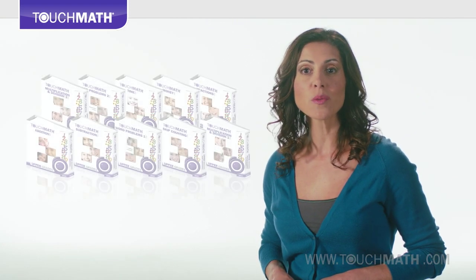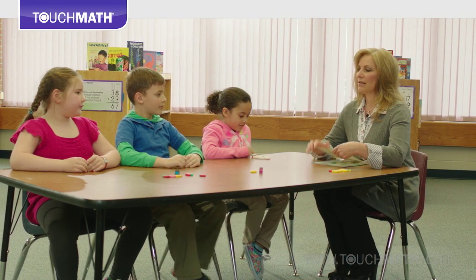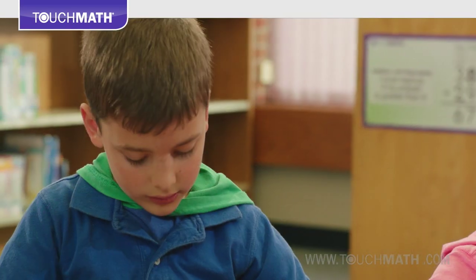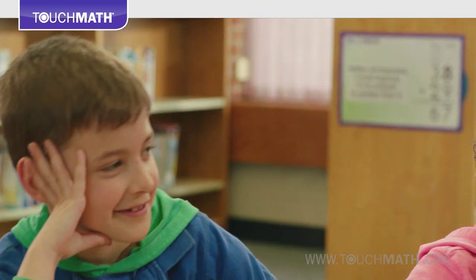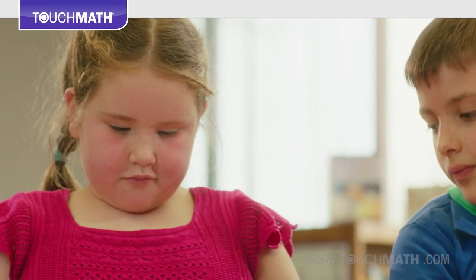A full suite of kits for the upper grades provides a road map for higher math concepts while offering reinforcement and remediation for grades 3 through 12. Touch Math's core programs make math fun and inspire success-driven confidence.